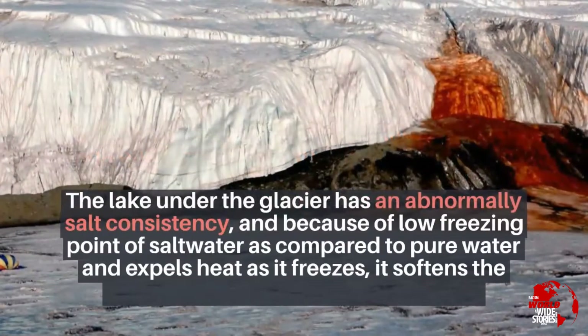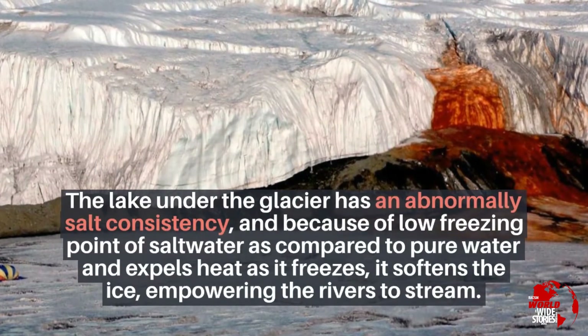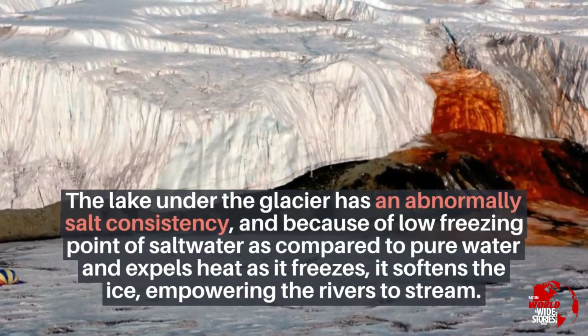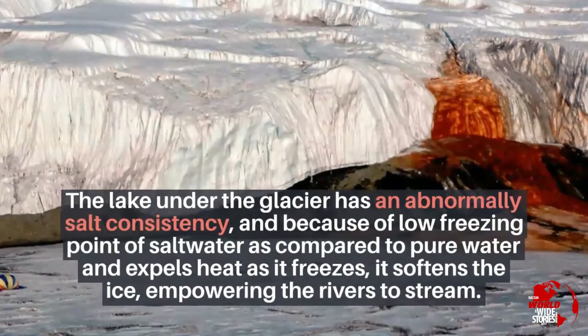The lake under the glacier has an abnormally high salt consistency, and due to the low freezing point of salt water compared to pure water, it expels heat as it freezes, softening the ice and enabling the rivers to stream.